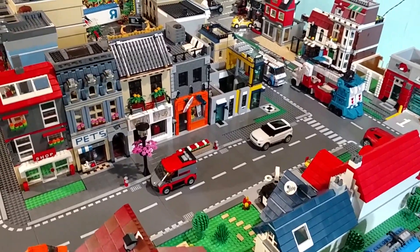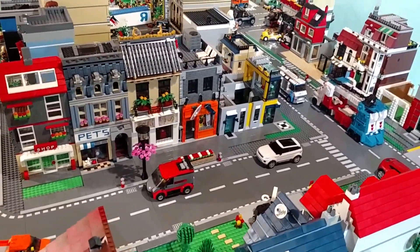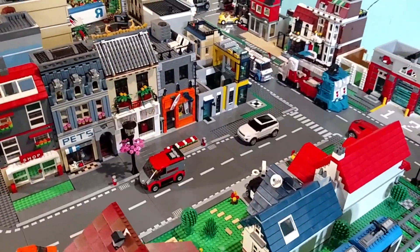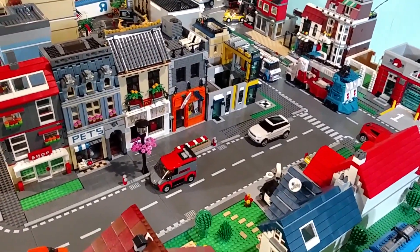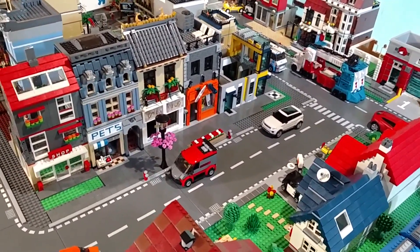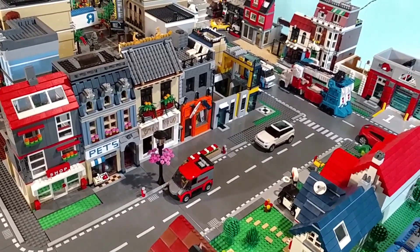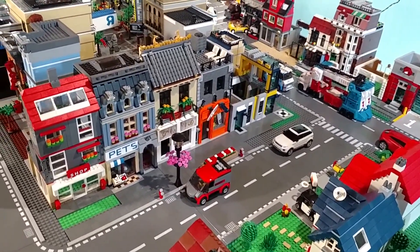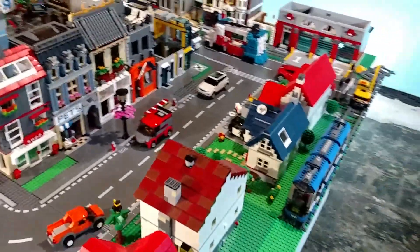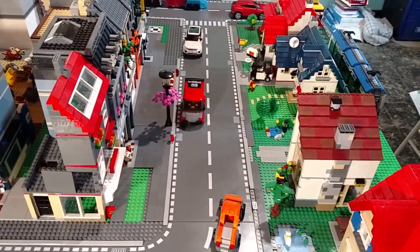What's up YouTube, TF Bricks here. It is September 30th, so you know what that means — end of the month, time for a city tour. Today is a special city tour because it is my 33rd birthday. A lot of the young YouTubers out there will think I'm old, but anyway, let me show you what's going on in the city.